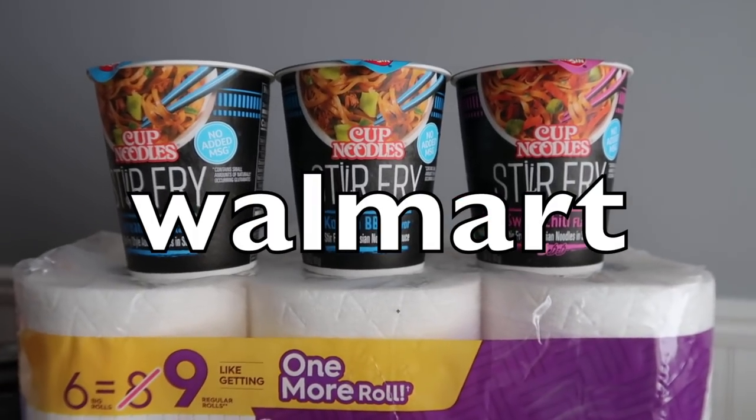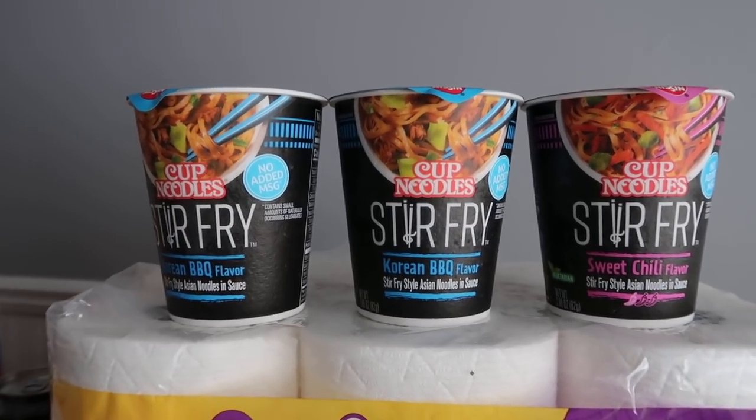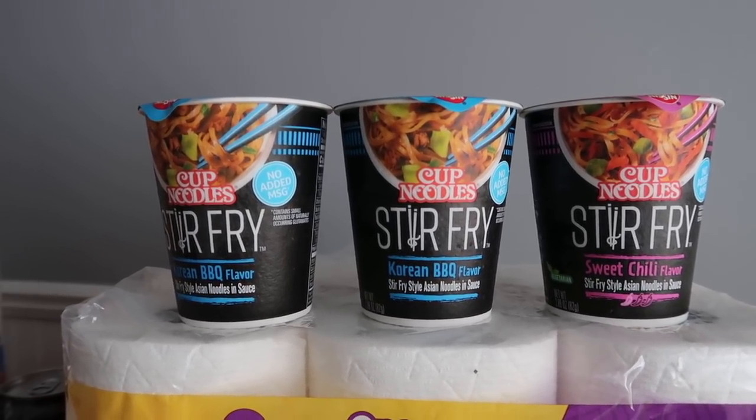Now let's talk about a couple quick Walmart deals. I haven't been to Walmart in a while — I just go there for groceries. I haven't been doing a lot of couponing over there, but these are a couple deals that are not too shabby.